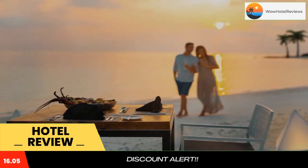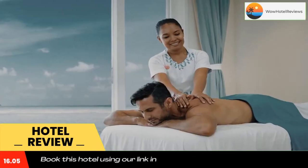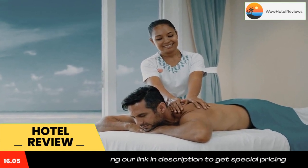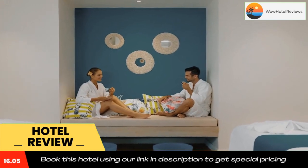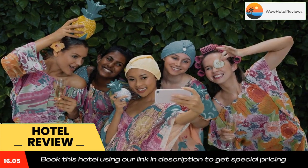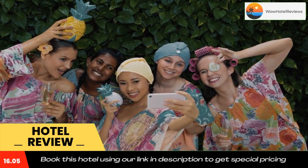Guests can hire bicycles. Guests can also choose among the 10 restaurants and bars the property offers. Sea Dragon serves Asian cuisine, while Forbidden Bar plays live music at night. Start the day at a roamer with fresh beverages and baked goods.